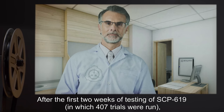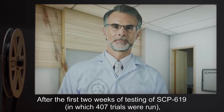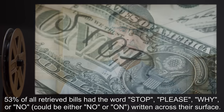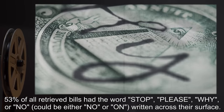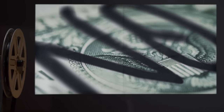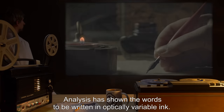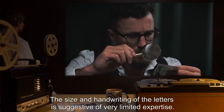After the first two weeks of testing of SCP-619, in which 407 trials were run, 53% of all retrieved bills had the words STOP, PLEASE, WHY, or NO — which could be either NO or ON — written across their surface. Analysis has shown the words to be written in optically variable ink. The size and handwriting of the letters is suggestive of very limited expertise.